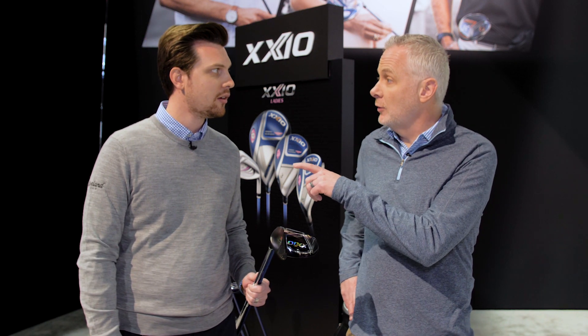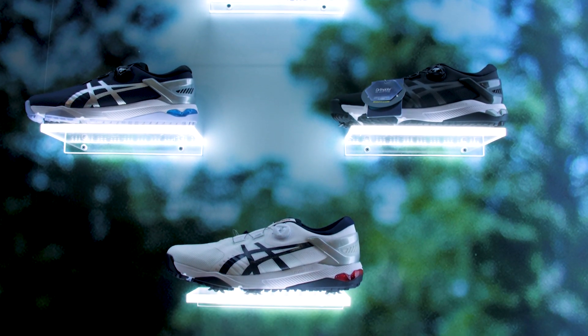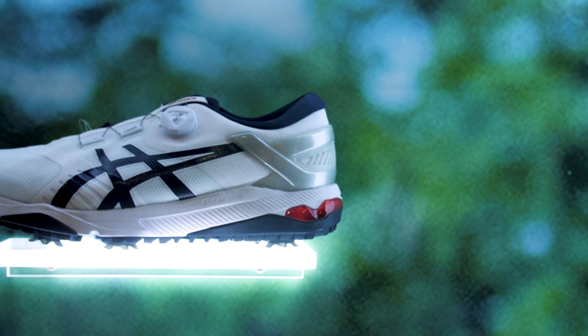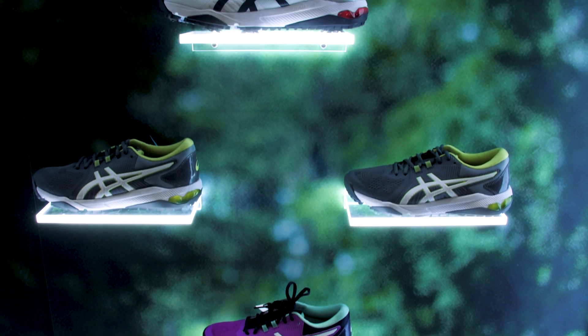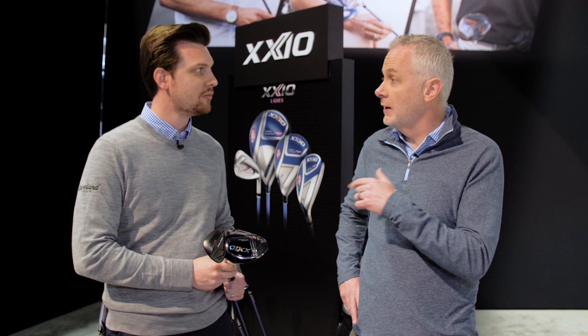We also have a shoe. We just announced that we're bringing Asics golf shoes to North America — it's an exclusive partnership with Srixon. They really wanted to partner with us to bring their shoes to the North American market so that people who know and love the Asics brand can take that performance onto the golf course. We've got two new models: one with spikes and one spikeless. I run in Asics and would love to play a round of golf in them as well.